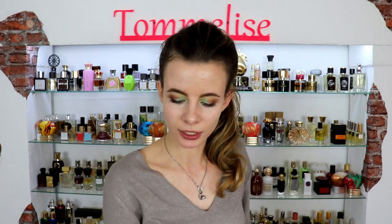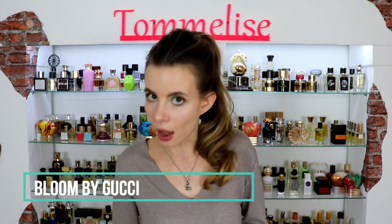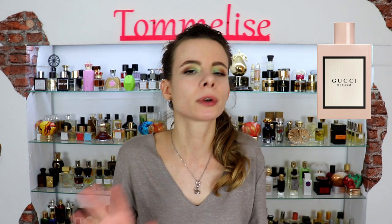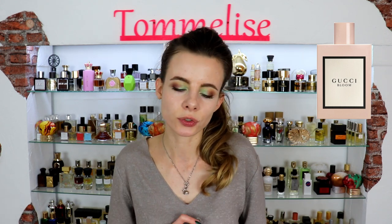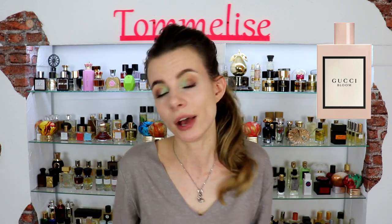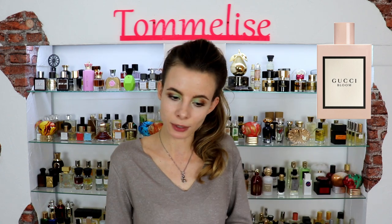Let's get started talking about this collection with the original Gucci Bloom that came out in August 2017. It has a very beautiful pink flacon that feels super nice in your hand — it's girly but at the same time very luxurious. This whole collection is created by Alberto Morillas, who is on fire right now. He creates very pleasant perfumes and Gucci Bloom is not an exception.